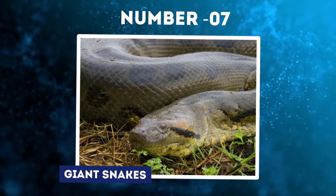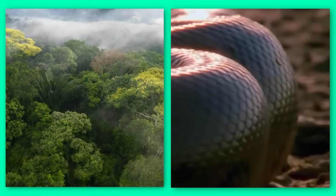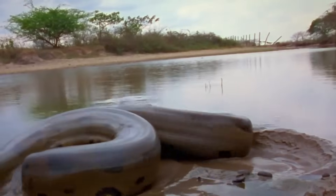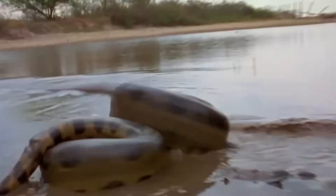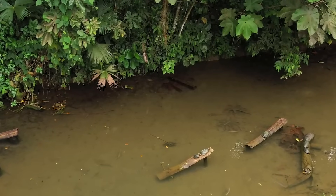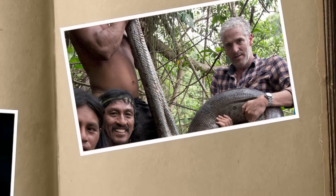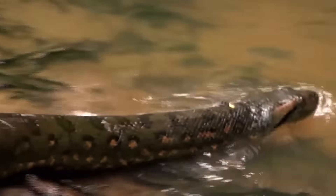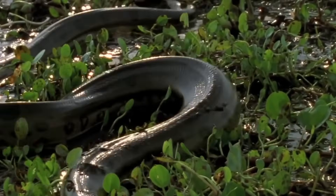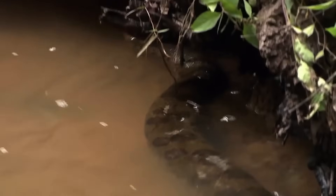Number 7: Giant Snakes. The steamy jungles of the Amazon are home to the planet's largest snake species, the notorious green anaconda. These serpentine giants can reach astonishing lengths of 30 feet and weigh over 500 pounds, making them apex predators of the rainforest. One Amazon tribe, the Waorani people, even worship anacondas as sacred spirit guardians of the forest. The green anaconda inhabits swamps and slow-moving waterways across northern South America. Their olive skin, patterned with dark oval blotches, provides ideal camouflage amongst jungle vegetation.